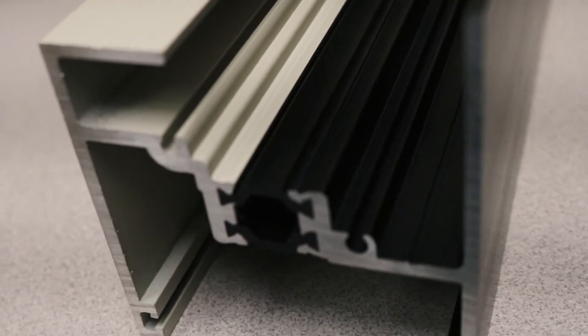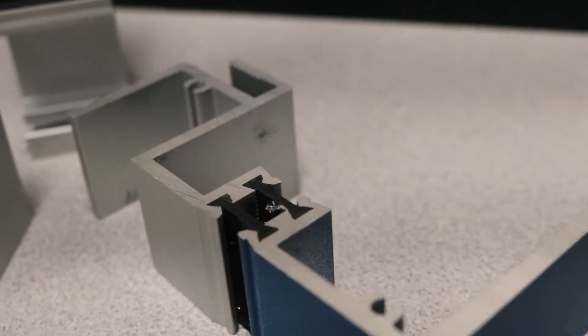When partnering with a single source solution like Linetech and using TechnoForm products, one advantage is that it's much easier to do a dual finish — such as an anodized exterior and a painted interior — than it can be with other thermal barrier products.